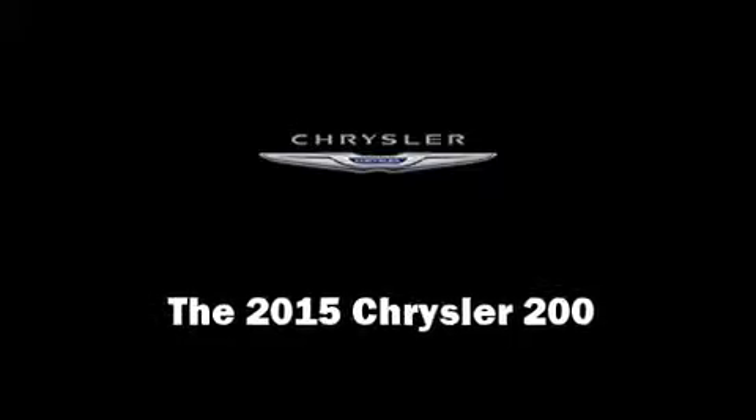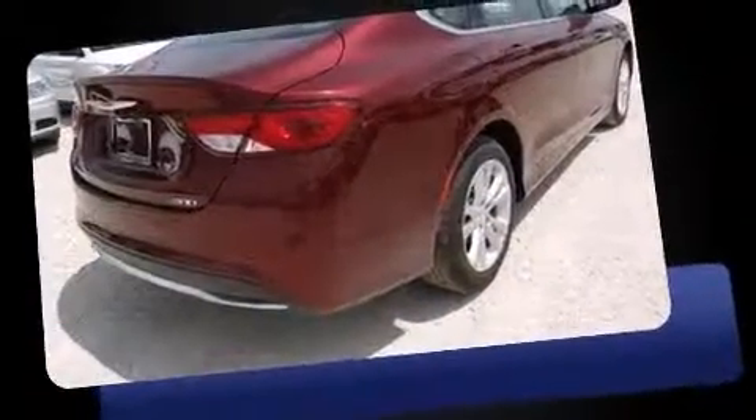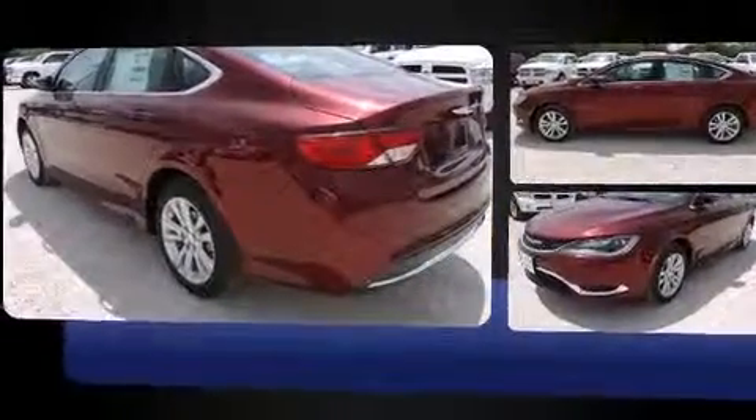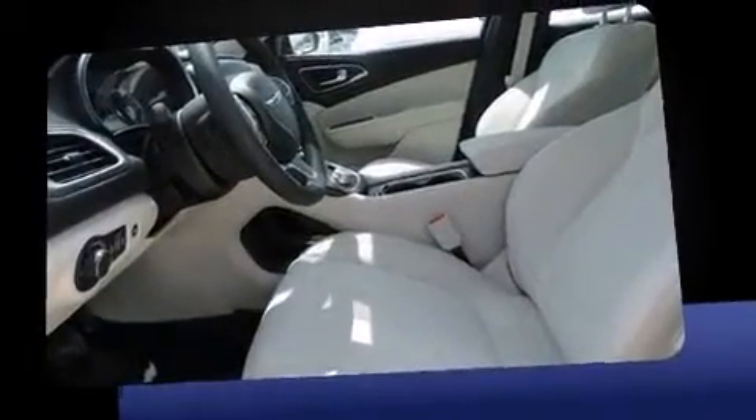Climb inside the 2015 Chrysler 200. This four-door, five-passenger sedan offers the latest in technological innovation and style. Smooth gear shifts are achieved thanks to the 2.4 liter four-cylinder engine, and for added security, dynamic stability control supplements the drivetrain.